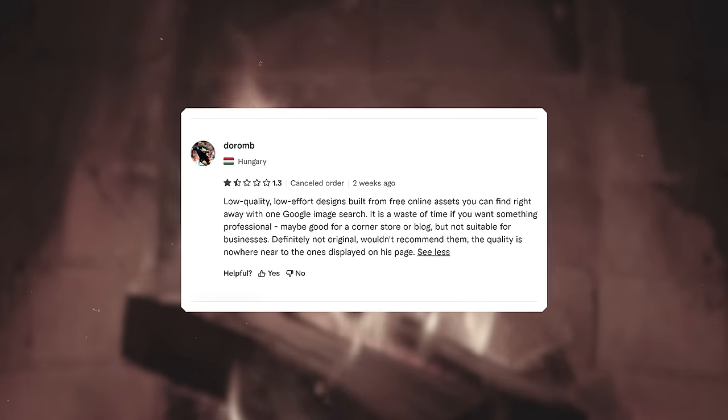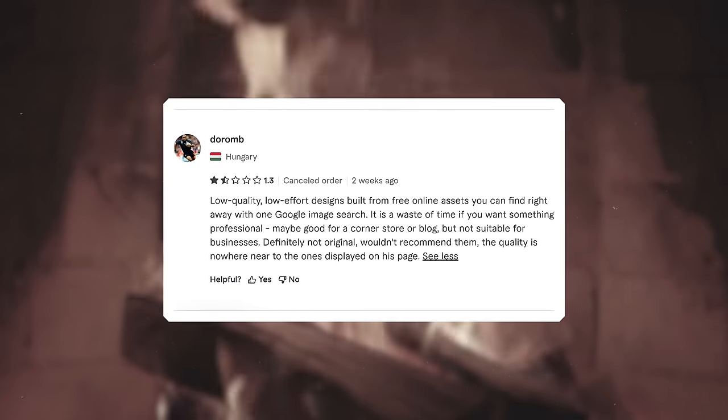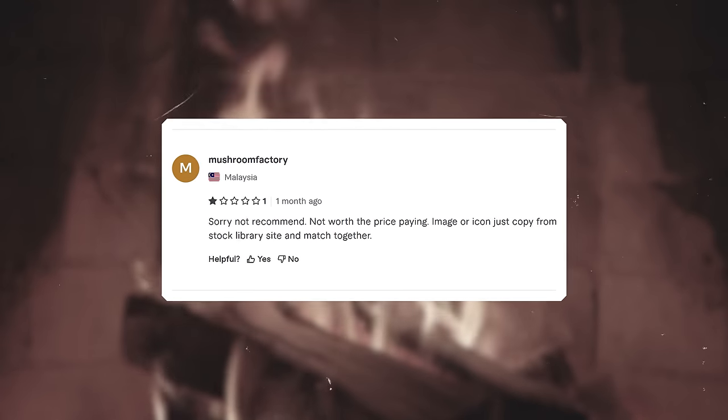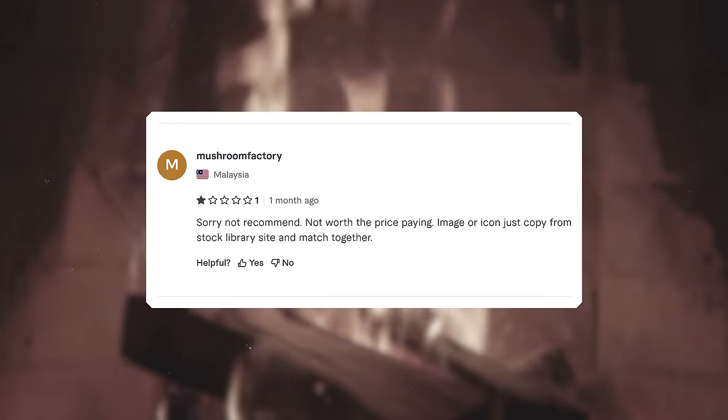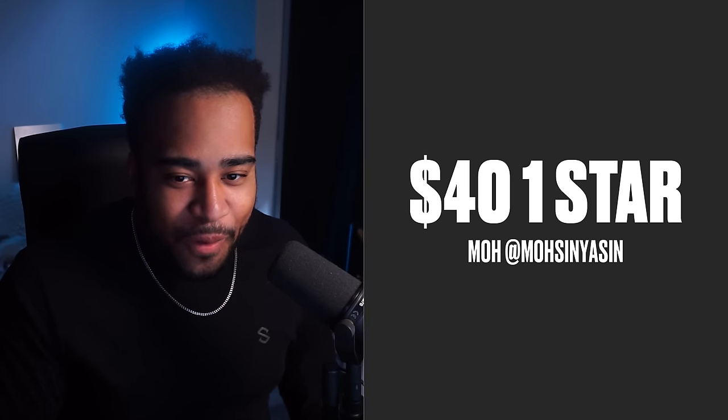Up next we have Mo, another one-star reviewed Fiverr artist. The first comment from Doram reads: 'Low quality, low effort designs built from free online assets you can find right away with one Google image search.' Mushroom Factory says: 'Sorry, not recommended, not worth the price — image icons just copied from stock library and matched together.' That's a trend. I did pay 40 dollars for this logo.